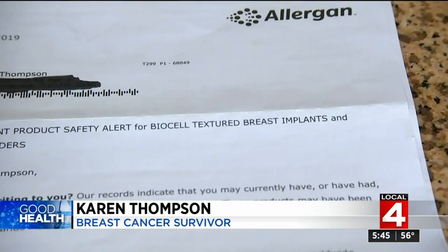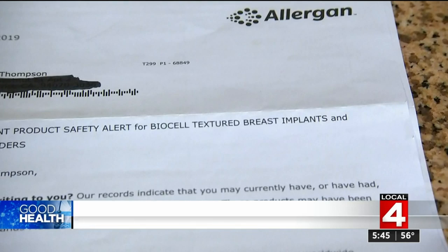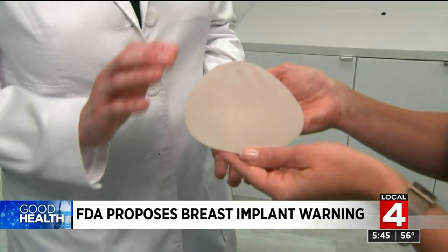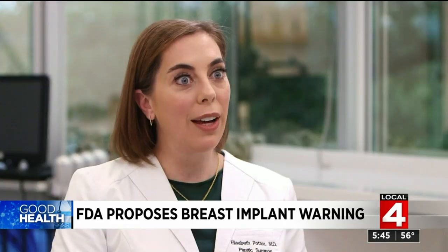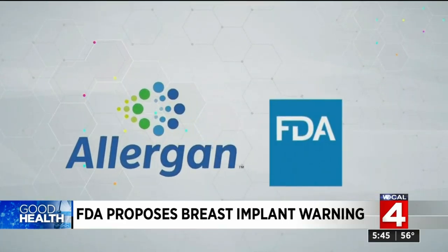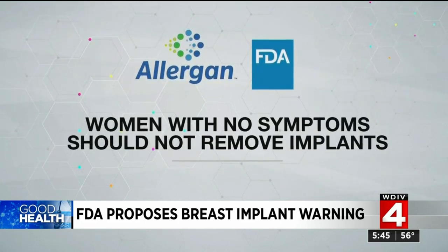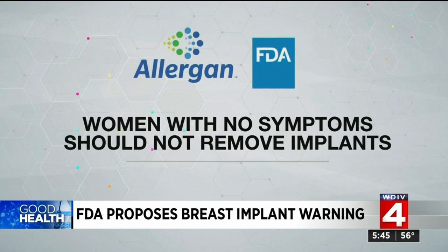Karen Thompson said: 'I really don't remember much after that, but all I was thinking was, holy cow, I have this textured implant.' Women are looking to their doctors for answers — one doctor noted they're probably close to 1,000 calls in the last eight months asking 'What do I do now?' Both Allergan and the FDA say patients who have no symptoms of the cancer should not remove these or other types of breast implants, since the risk is low.